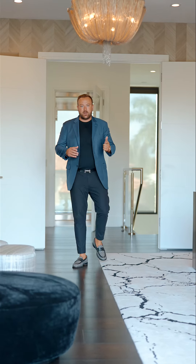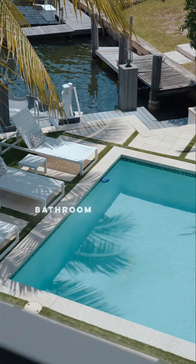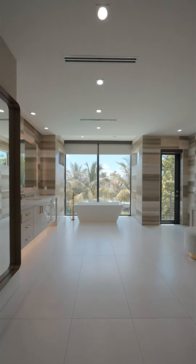This legacy estate is a definition of waterfront living. And the best part is you have an oversized lot and all the privacy you need.